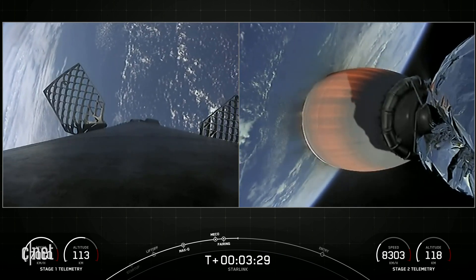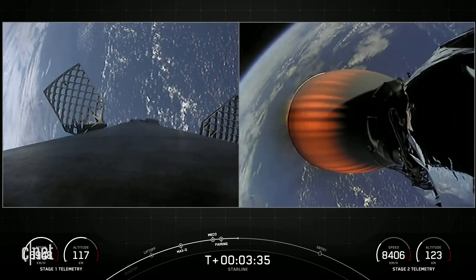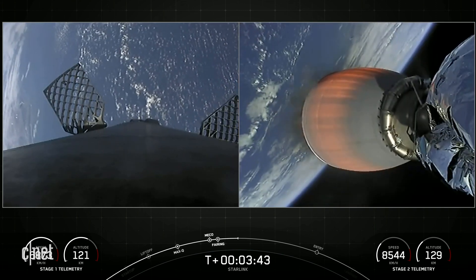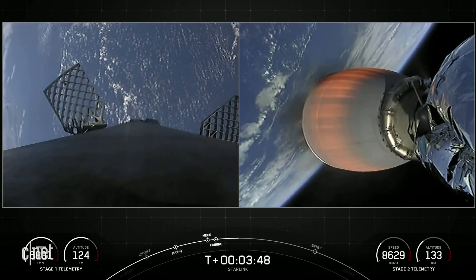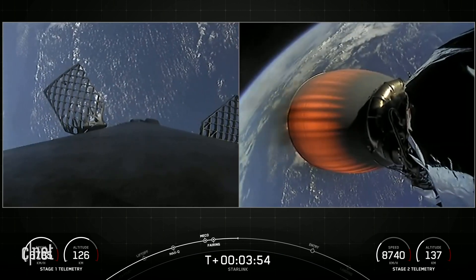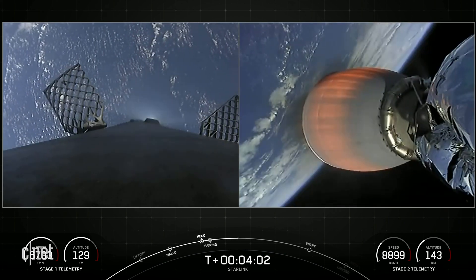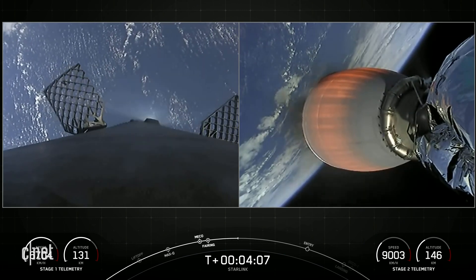You can see live views from the Falcon 9 first stage on your left with its grid fins deployed, and the second stage on your right with that single MVAC engine burning. As the second stage heads towards its targeted drop-off orbit for our Starlink satellites, stage one will complete two burns to make its way back down to Earth. The first is the entry burn, where three of the Merlin 1D engines will reignite to help slow the stage down as it re-enters the upper parts of the Earth's atmosphere.